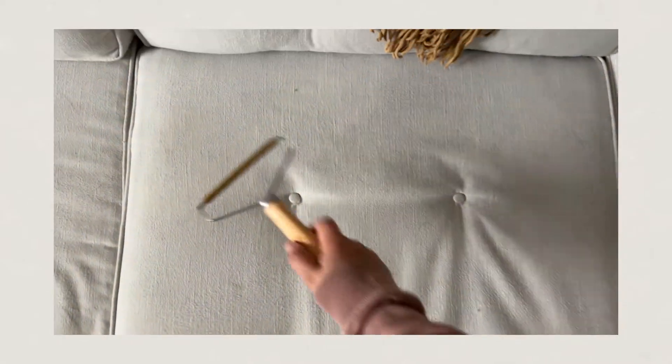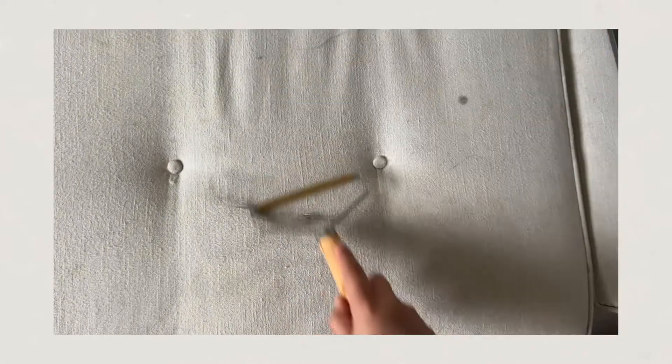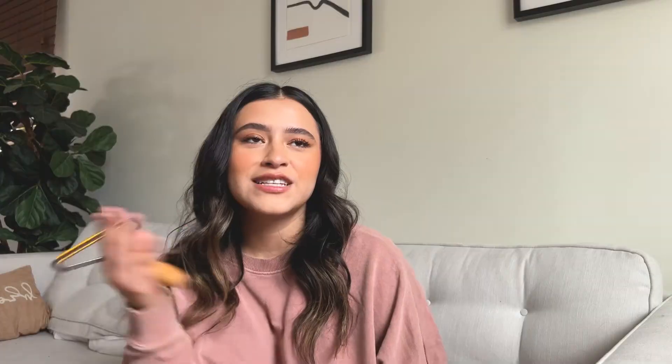I used to have the ChomChom roller but I lost it, so I tried this pet hair remover. I was skeptical because the bristles are very rough and I worried it would damage my furniture, but it works amazingly. With the ChomChom you go up and down; with this it's one directional and boom — you get all the fur. I barely did anything and collected a ton. My dogs know no boundaries on the couch, so this is a lifesaver.